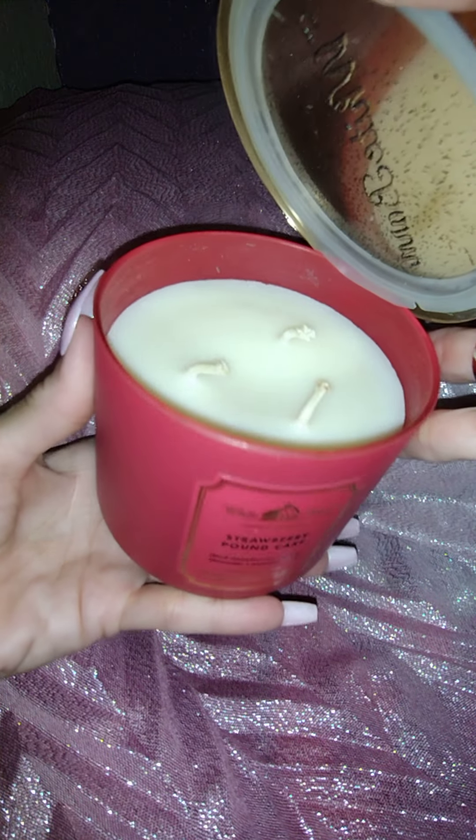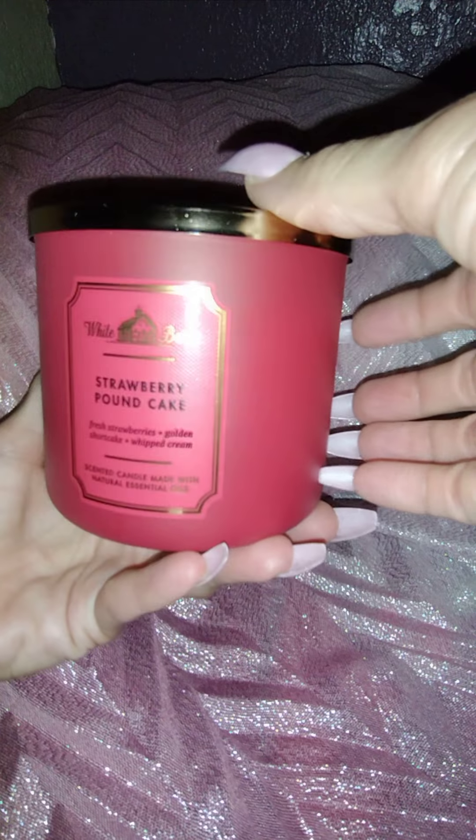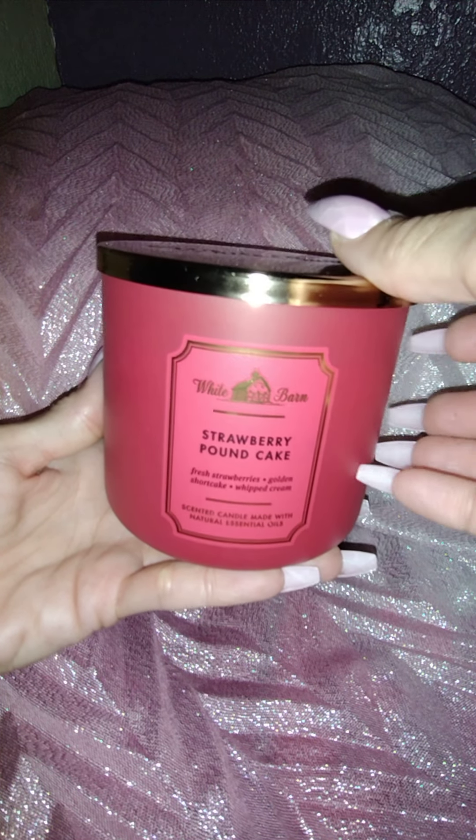I hope everybody's happy and healthy. Today's Saturday, you guys. I have my strawberry pound cake candle. Isn't this beautiful? This beautiful hot pink color. It's a frosty jar. This is Bath & Body Works White Barn.